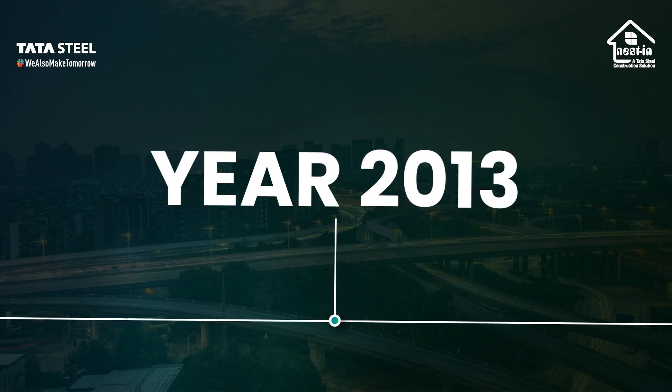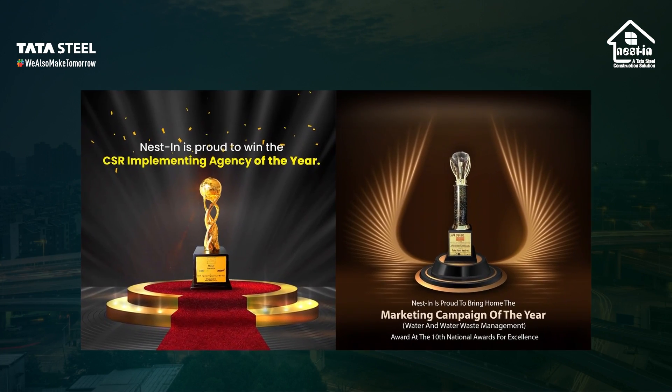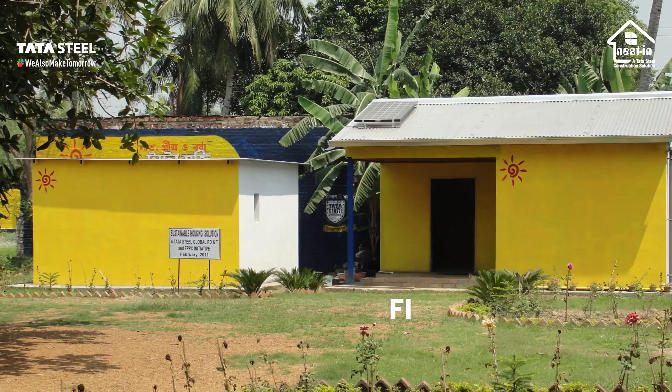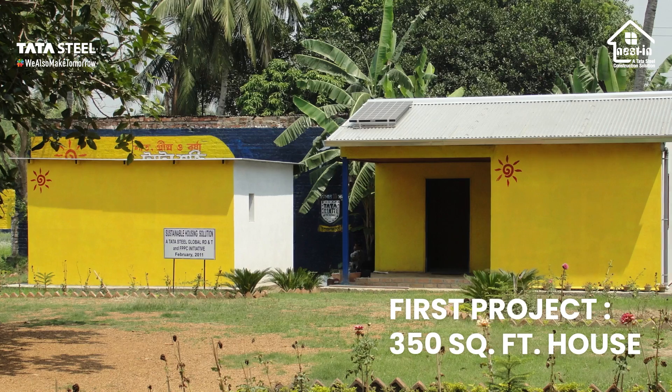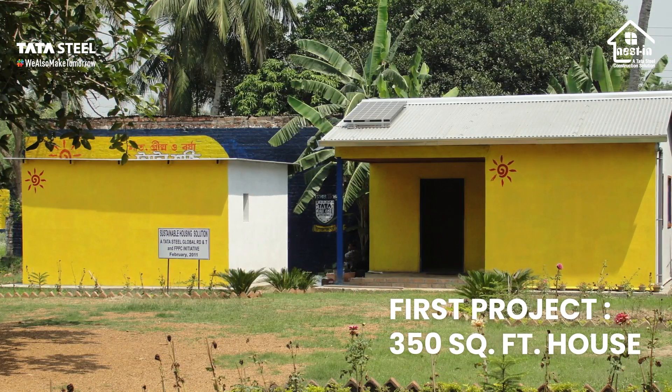Since then, it has been a continuous journey of growth and innovation, driven by the commitment to meet the evolving needs of modern construction. Our first project saw the construction of a functional 350 square feet house, demonstrating the potential of prefabricated construction.